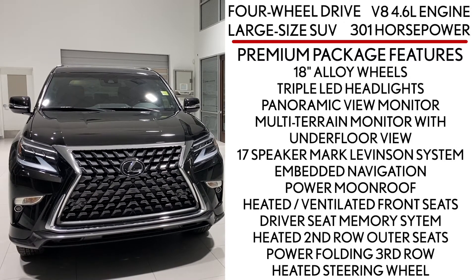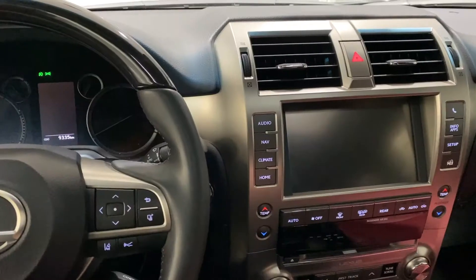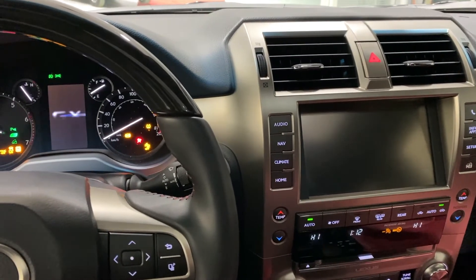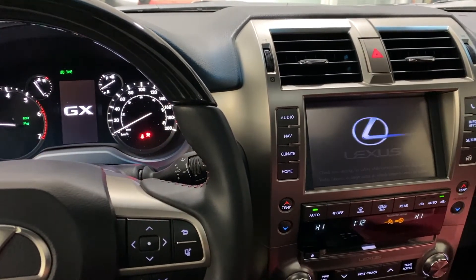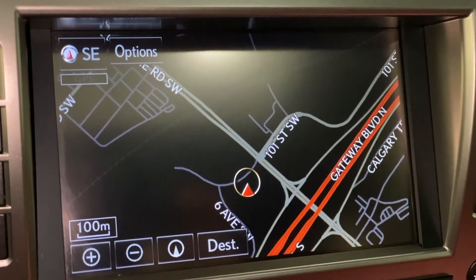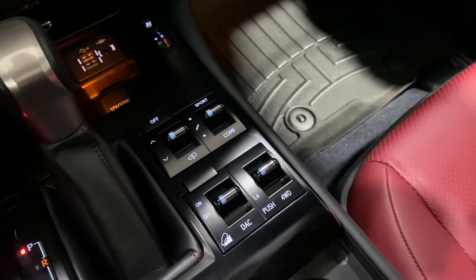It also has third-row capability and seating for seven. Features specific to this trim level include 18-inch alloy wheels, triple LED headlights, panoramic view monitor — which is excellent in parking situations — and a multi-terrain monitor with underfloor view.